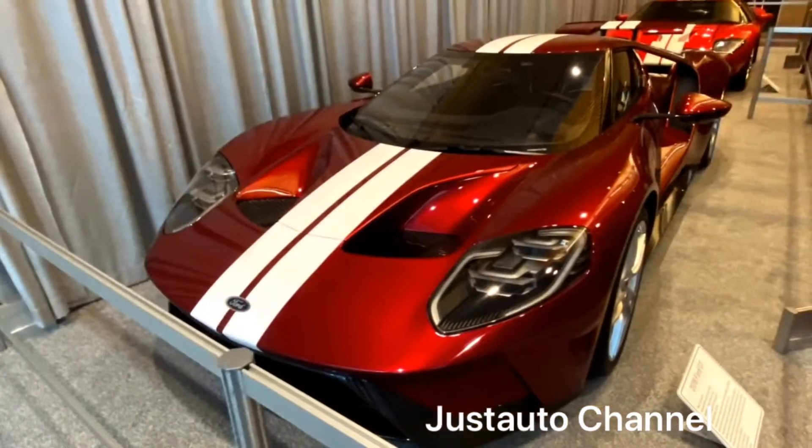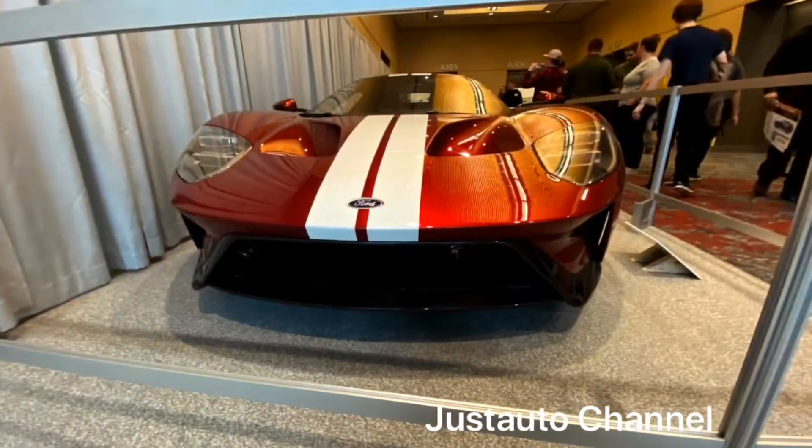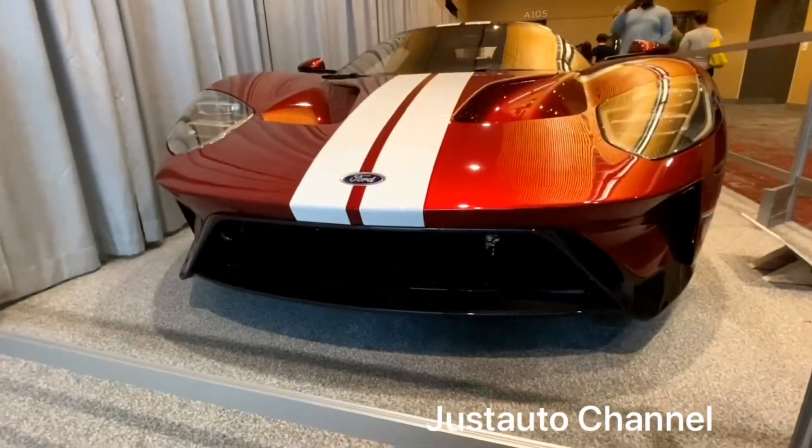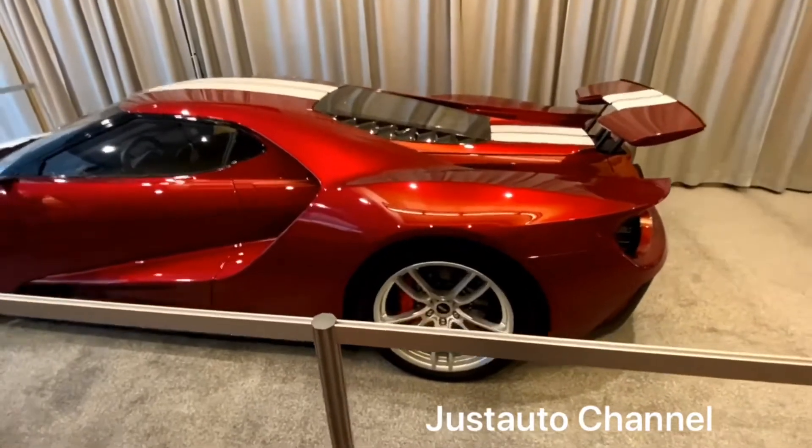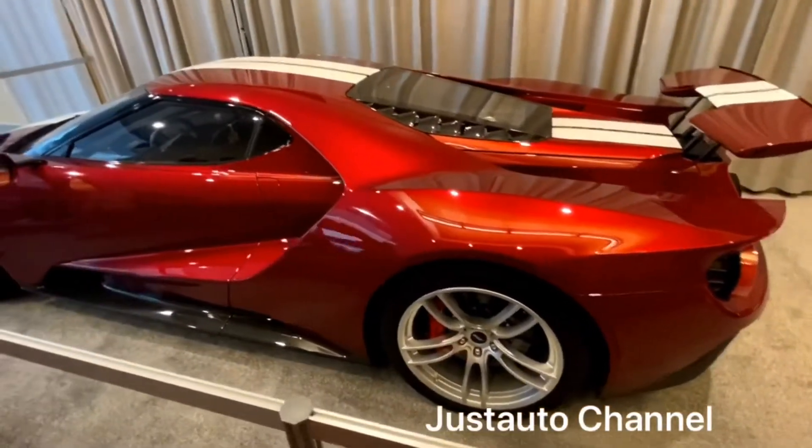Hello everyone, my name is Justice from Just Auto Channel and today I have this 2019 Ford GT supercar that I found at the Portland International Auto Show that was held in 2020.